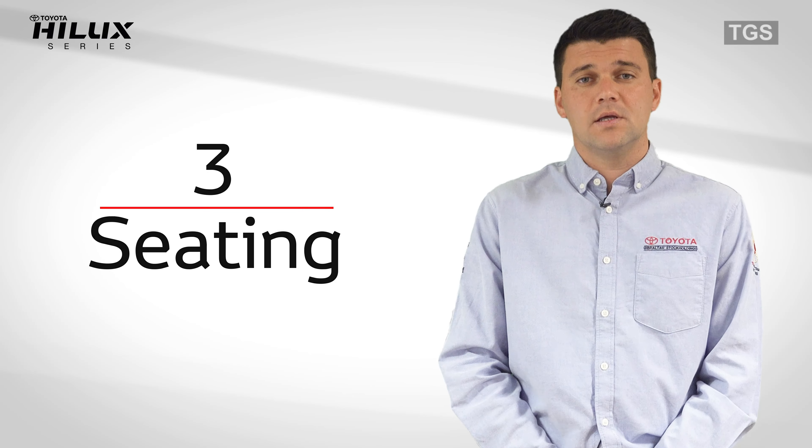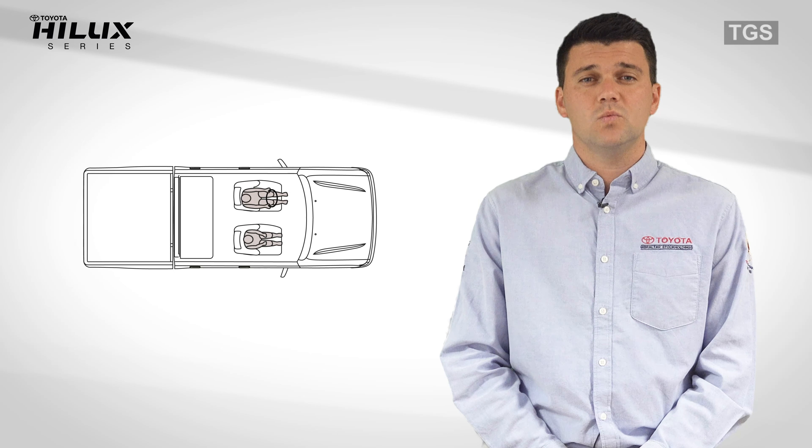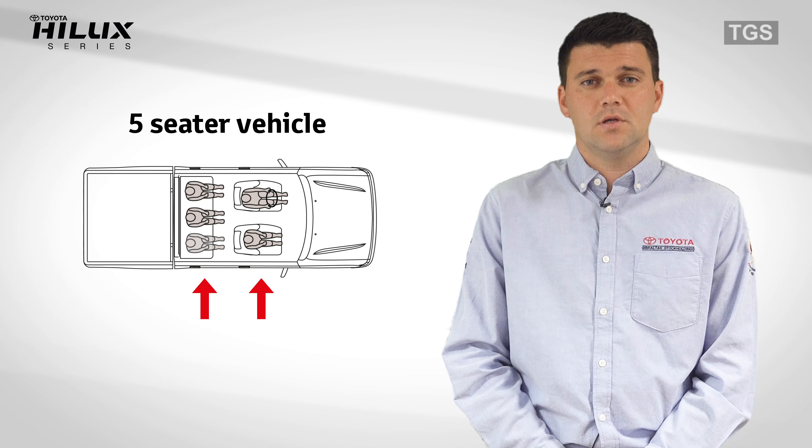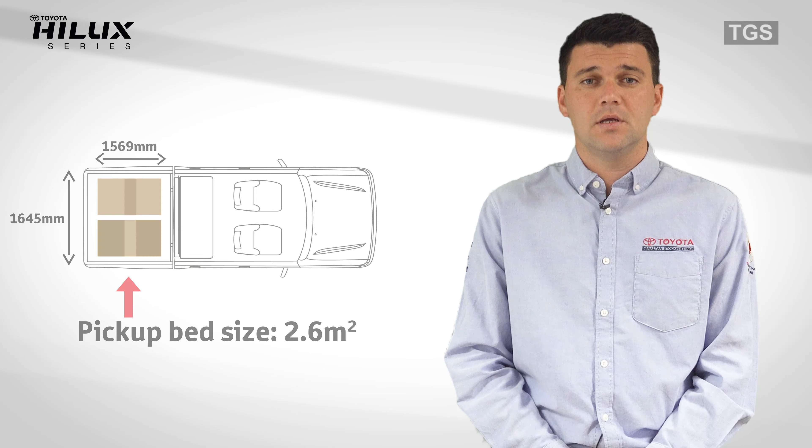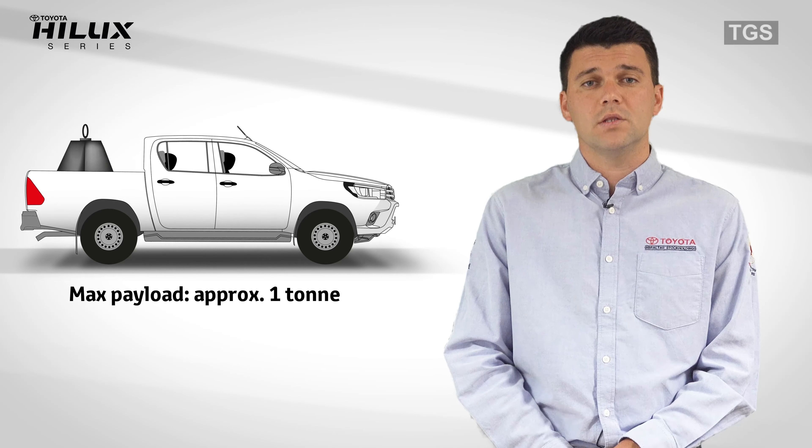Number three: seating. This is a double cabin vehicle with space for five passengers, with approximately 2.6 square meters of space on the pickup bed and can carry just under one ton of payload.